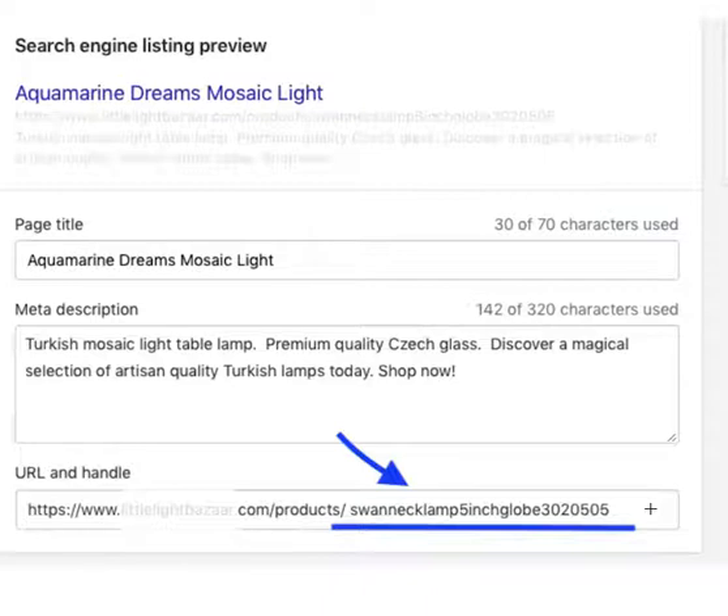In Shopify it's very easy to edit URLs. It's part of the search engine listing preview that you find at the bottom of every page, every product, every collection, and so on. That section also gives you an option to edit the URL handle.